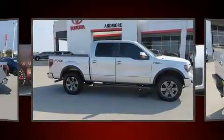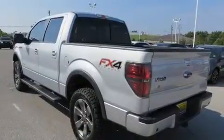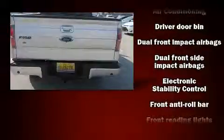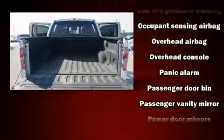Audio features include an AM-FM radio and four well-positioned speakers. Passenger security is always assured thanks to various safety features such as dual front impact airbags with occupant sensing airbag, head curtain airbags, traction control, ignition disabling, and four-wheel disc brakes with ABS.